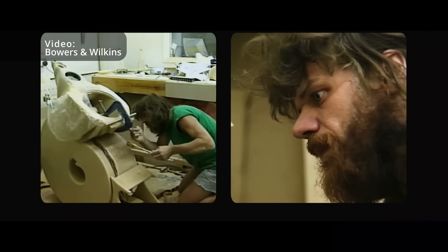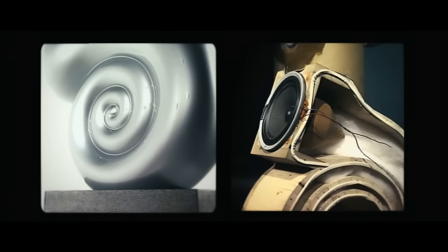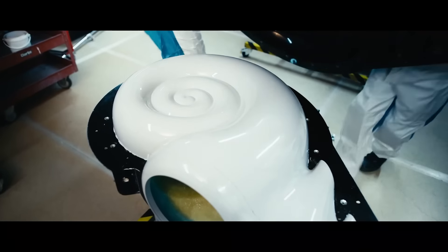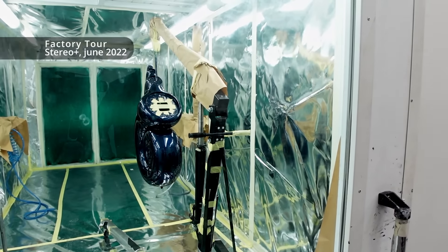What's so special about the speaker? The work that led to the Nautilus really convinced me that the important thing about a fine loudspeaker was to minimize resonances and reflections, and it's been my motto, my mantra. Nautilus was the first manifestation of that in a completed product, and I believe it still holds to this day. They're still producing it.